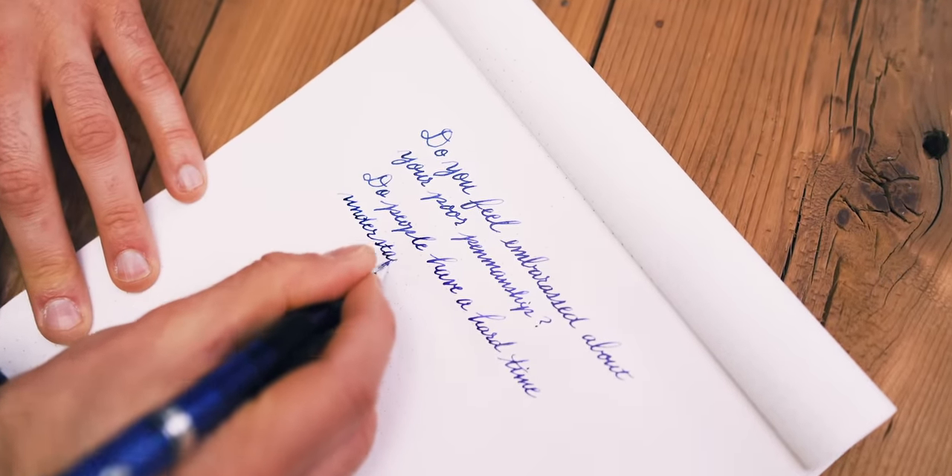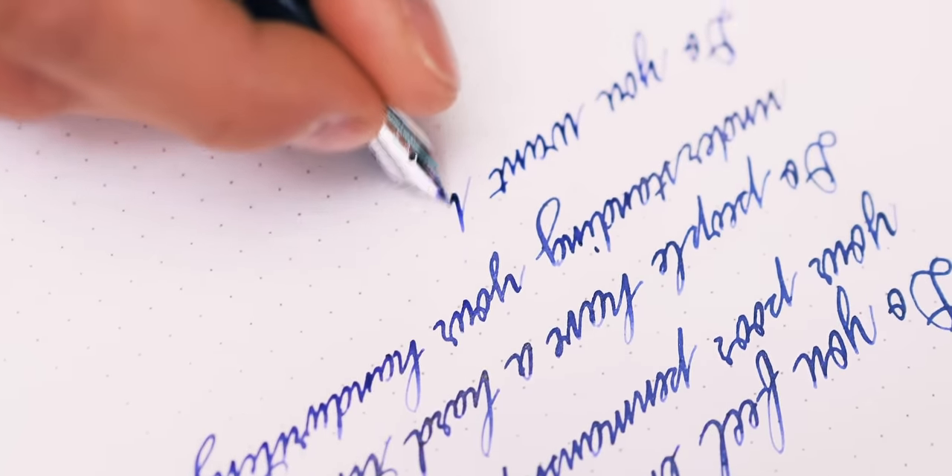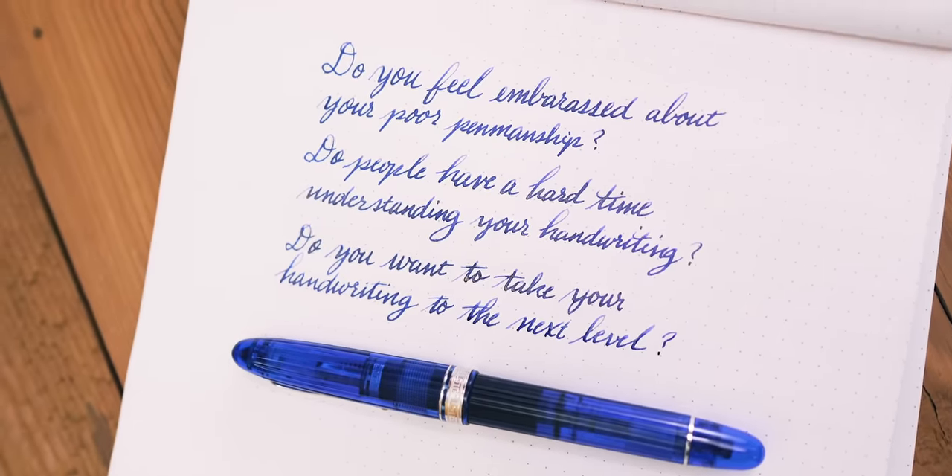Do you feel embarrassed about your poor penmanship? Do people have a hard time understanding your handwriting? Do you want to take your legible writing to the next level? Hey guys, my name is Tom Otto for Gold Spot Pens.